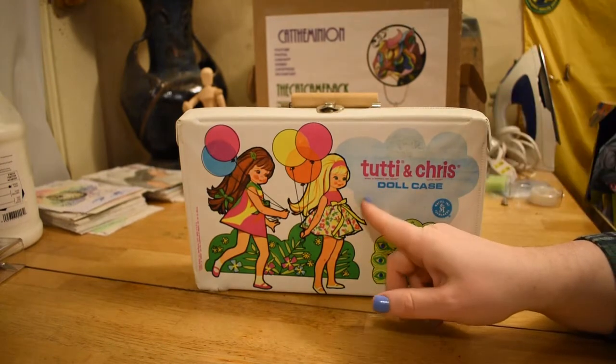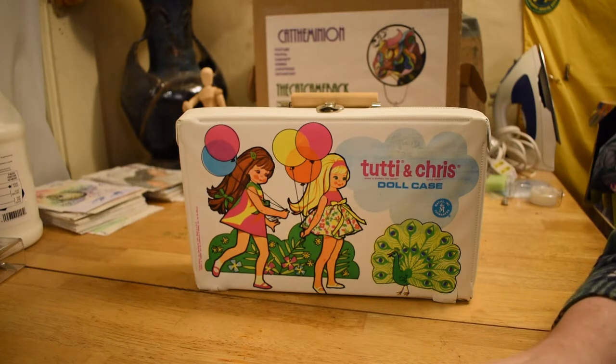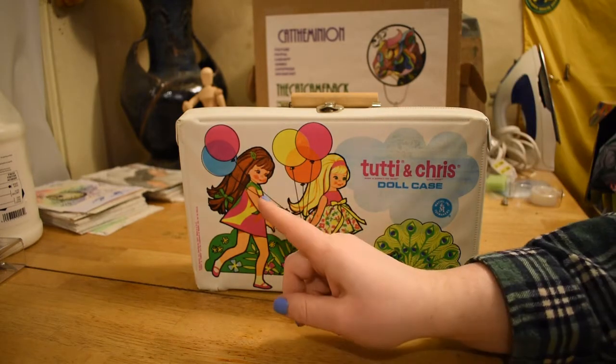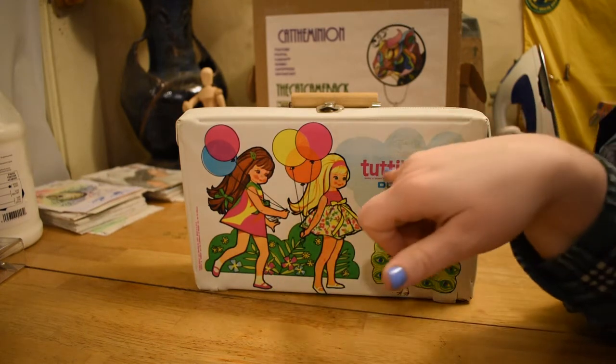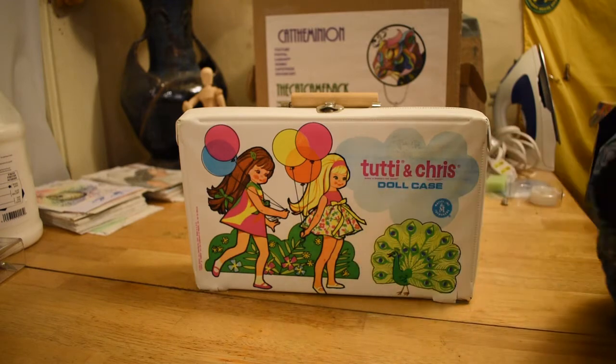Tootie is Barbie's little sister. She's introduced in 1967. She is 6 and a half inches tall, if I remember correctly, but we'll double check in a minute. And in 1967, they added her friend Chris. Tootie shares a head mold with her twin brother Todd, but Chris has a new head mold. She came in brunette or blonde, as well as did Tootie, and there was a couple of redheads that were more rare.